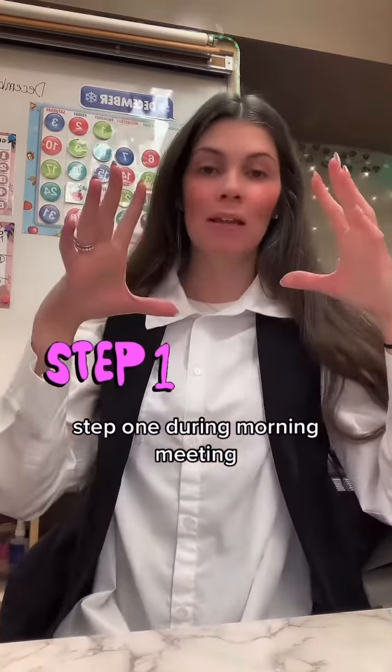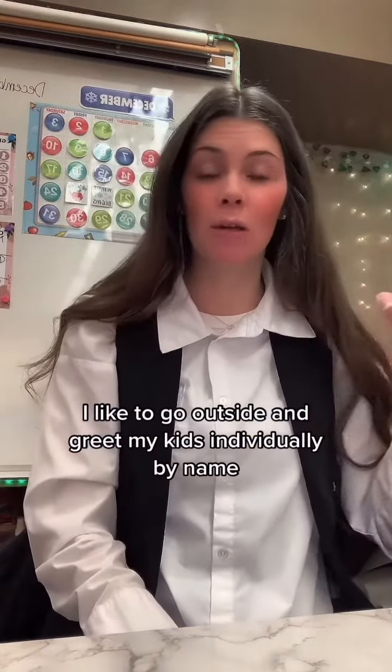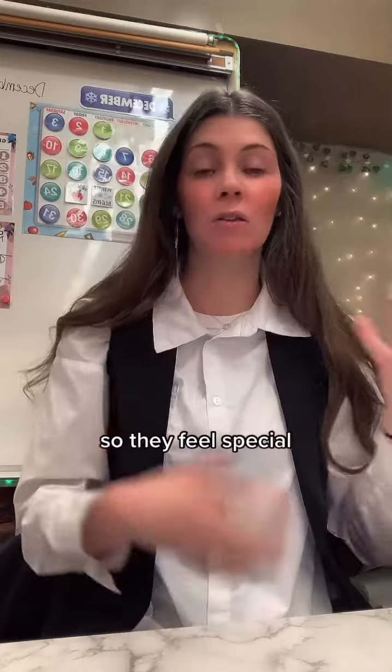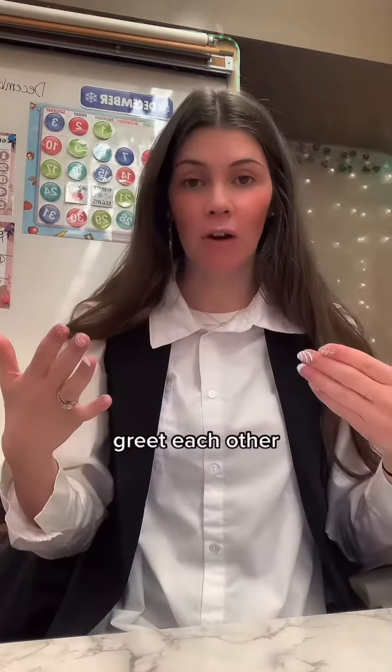Step one: during morning meeting, the first thing you do is a greeting. I like to go outside and greet my kids individually by name, just give them a nod every morning so they feel special. But then when we come in the classroom, we greet each other.